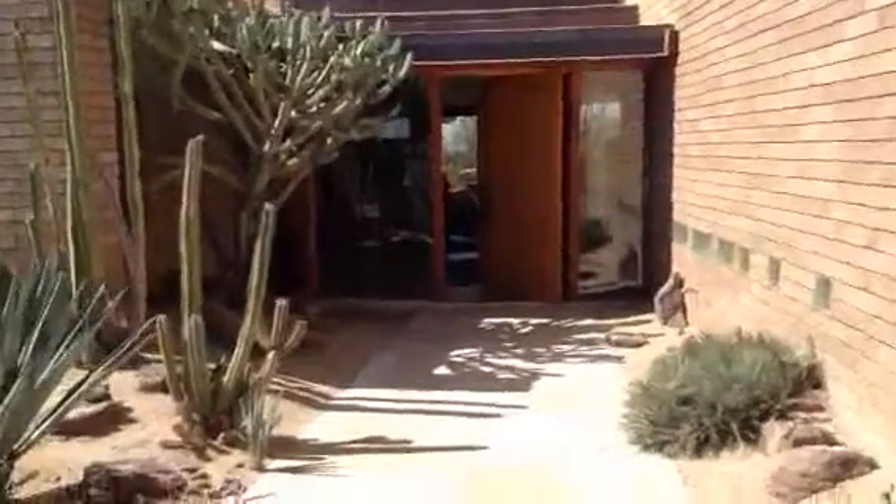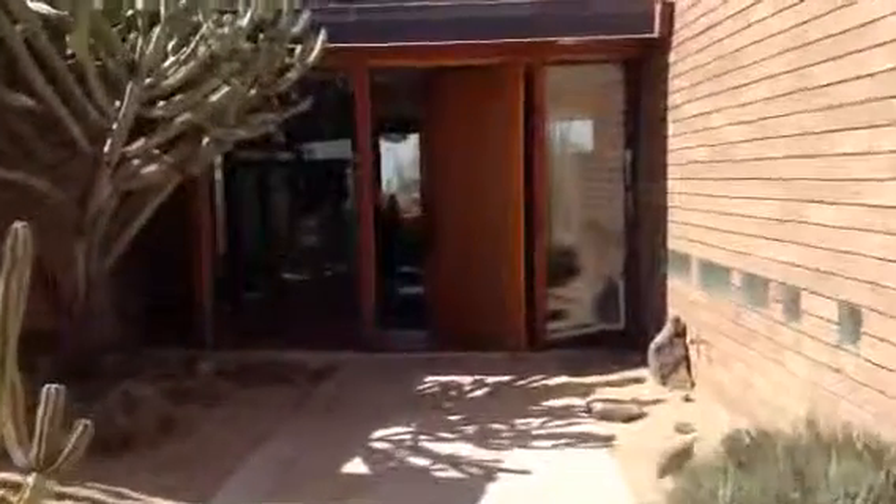Coming down into the entryway here. Nice large wood door. Flagstone flooring.